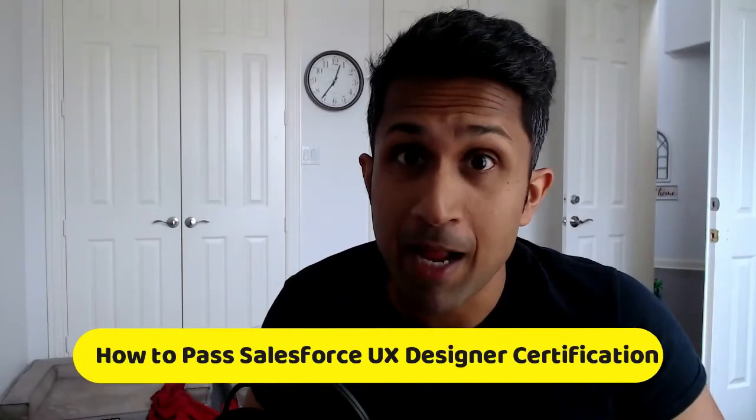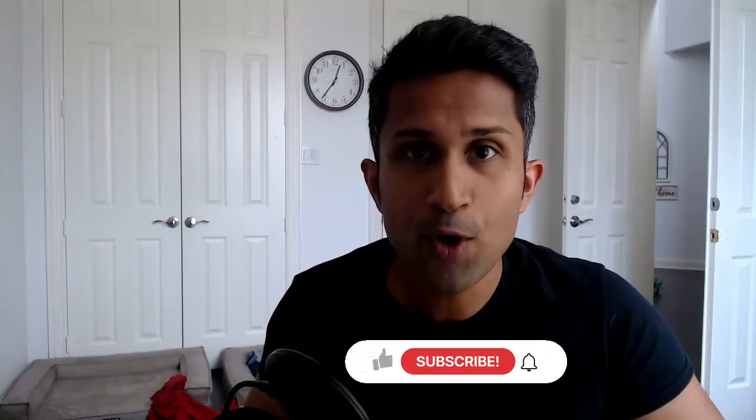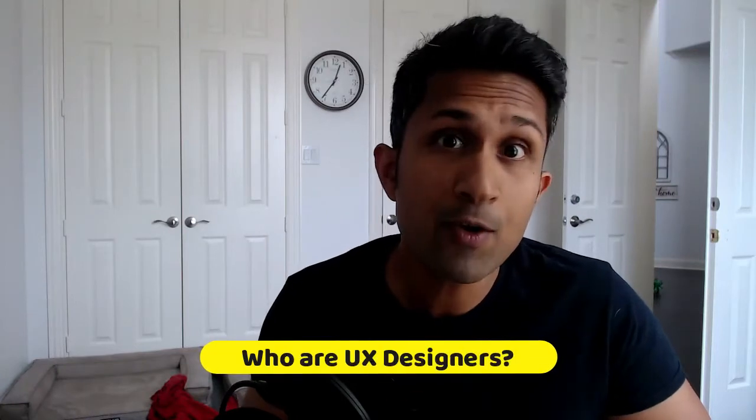I passed the UX Salesforce Designer certification and in this video I plan to share with you all the tips and resources that helped me to clear this exam, so keep watching. But before you watch this video, can you please hit that subscribe button. So let's talk about UX designers.